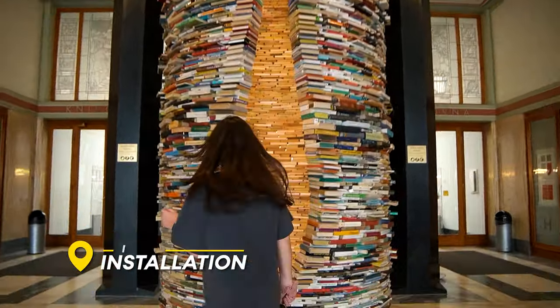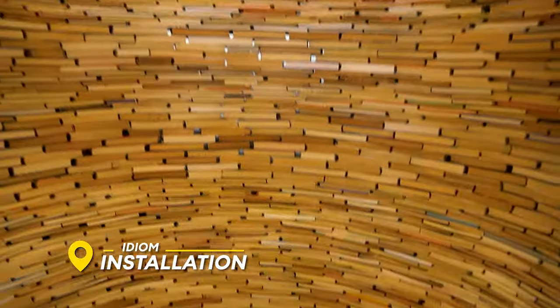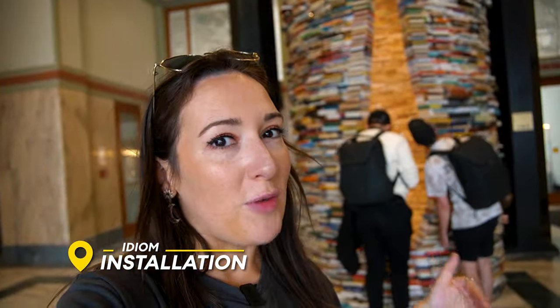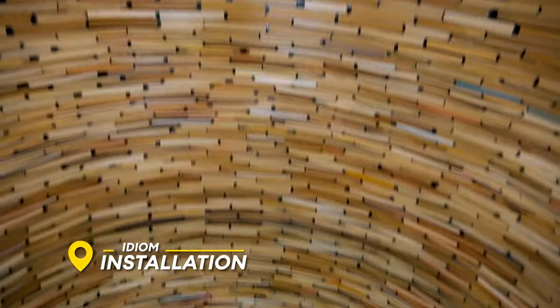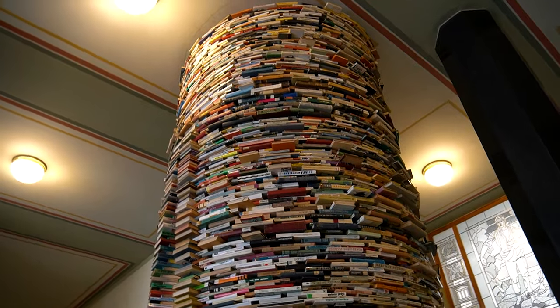The next stop I would recommend is the Idiom Installation. There are 8,000 books stacked in a circular formation with a mirror at the top and a mirror at the bottom, so it looks like there's an infinite amount of books. Fittingly, it's at the entrance to the Prague library. We were joking — what if this is holding the whole structure and you take out one book and everything collapses?